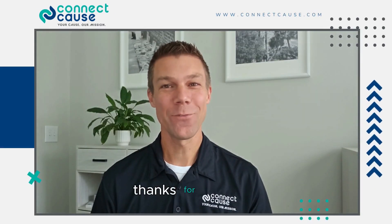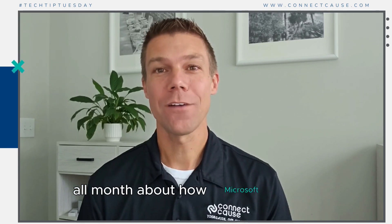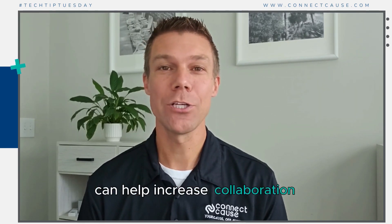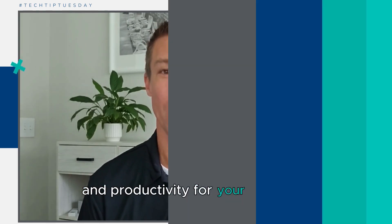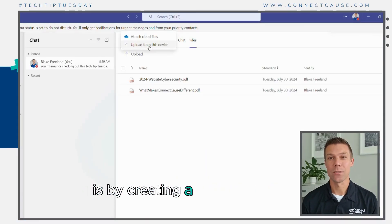Hey, nonprofit leaders. Thanks for tuning in to this week's Tech Tip of the Week from Connect Cause. We've talked all month about how Microsoft Teams can help increase collaboration and productivity for your nonprofit. One of the great options to do this is by creating a resource library.